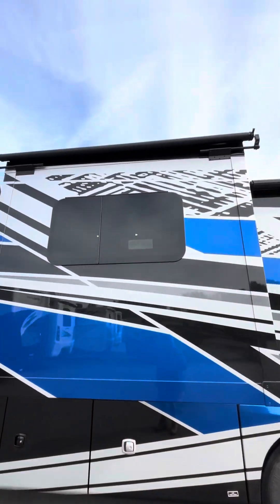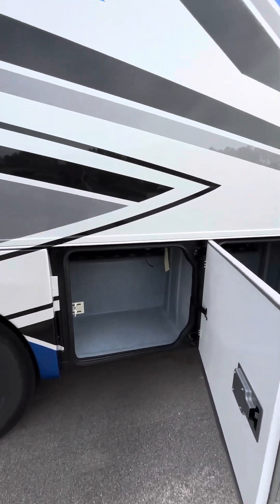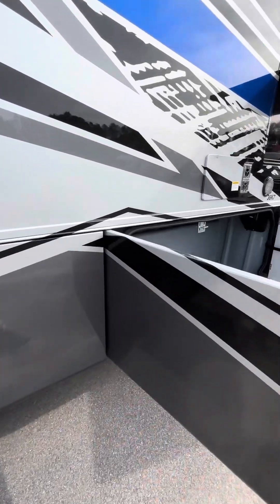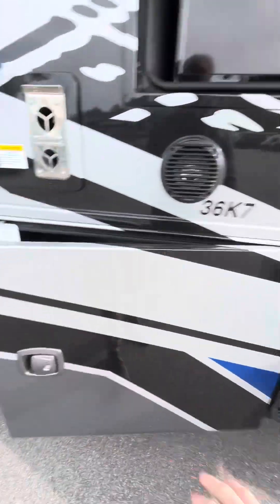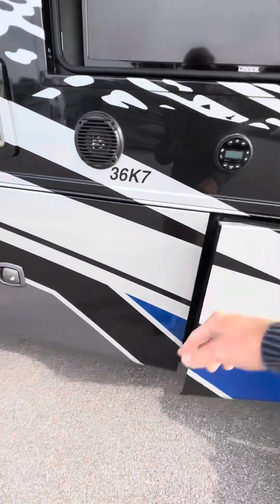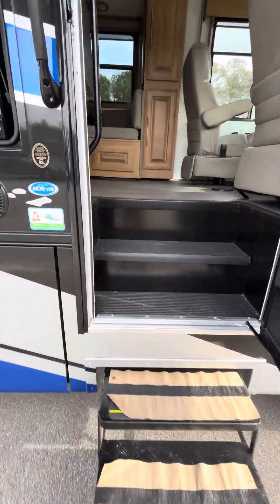One thing that's nice about this coach too is it's going to come standard with your slide toppers. You've got a full fiberglass roof on this coach as well. Let's head inside and check out the floor plan. This is one of our bunk models.